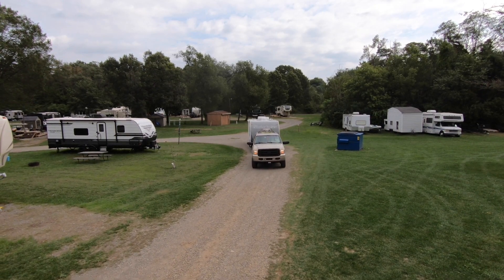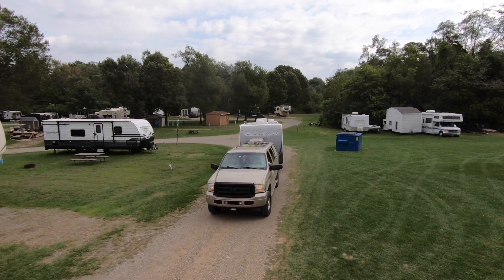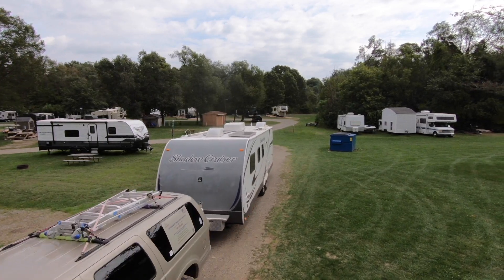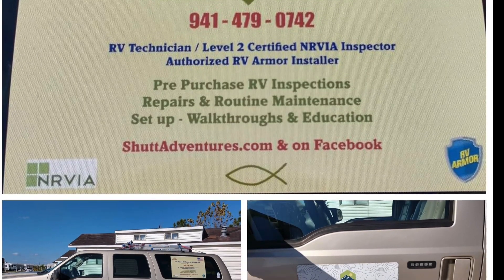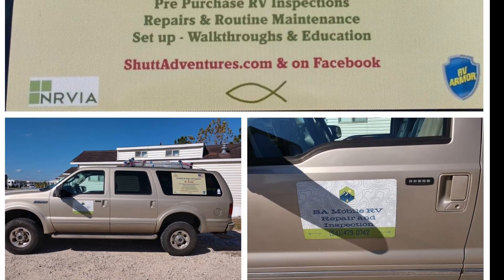Hello RV owners, I've got great news. Jim Schutt, the owner of SA Mobile RV Repair and Inspections and his family are traveling through the area and have checked into this RV park for a short time. Jim is an RV expert and holds the following RV industry certifications.